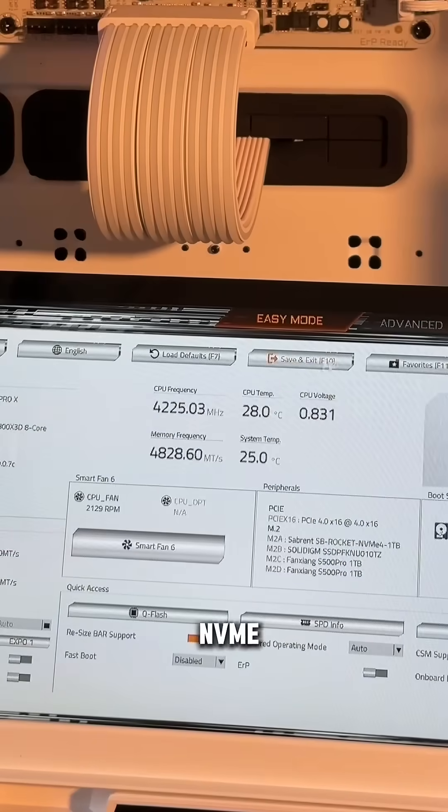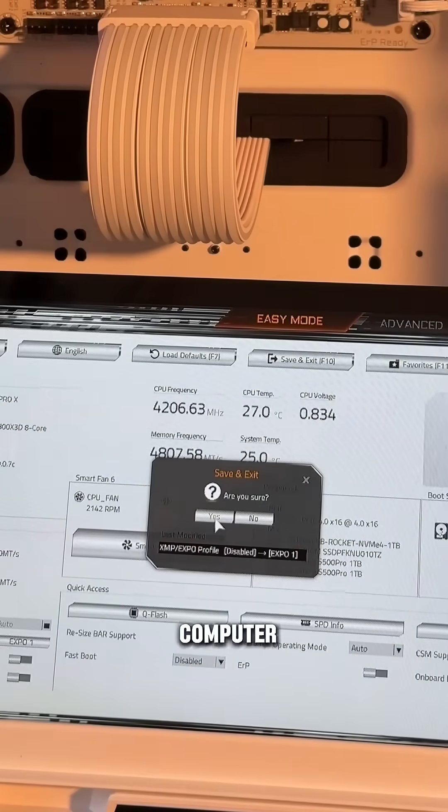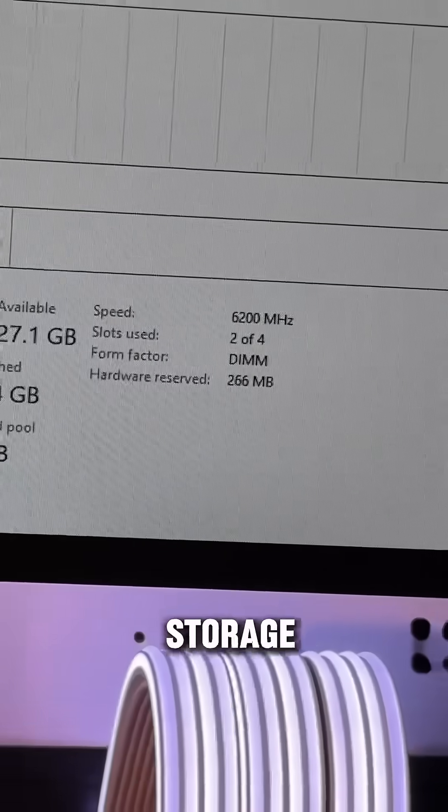To enter the giveaway for the NVMe, make sure you're following, tag a fellow Computer Geek, and comment why you need more storage.